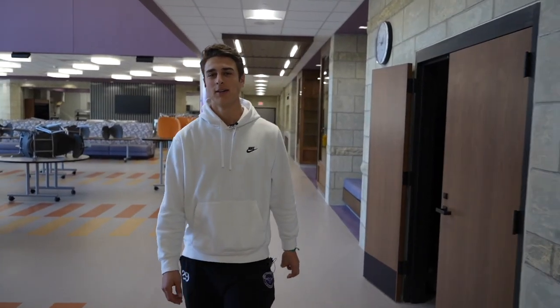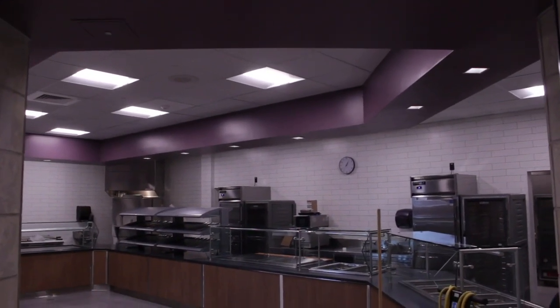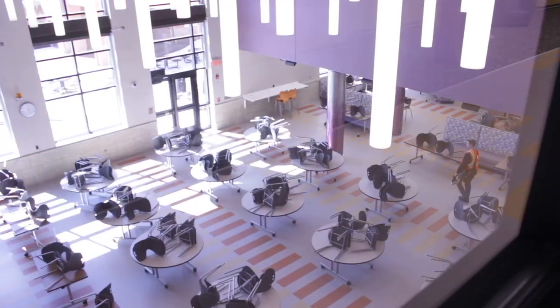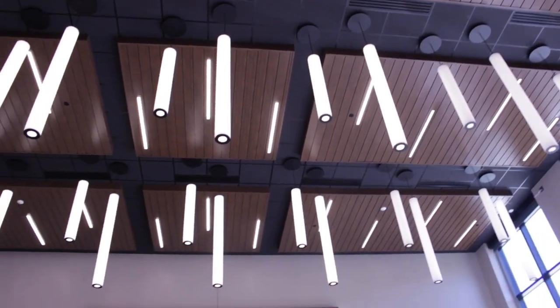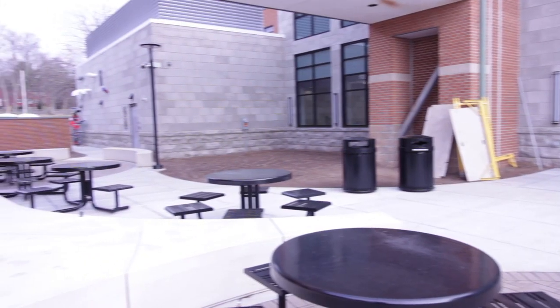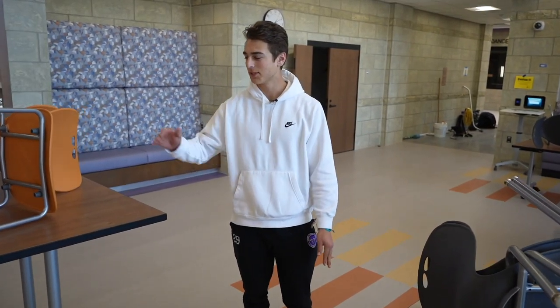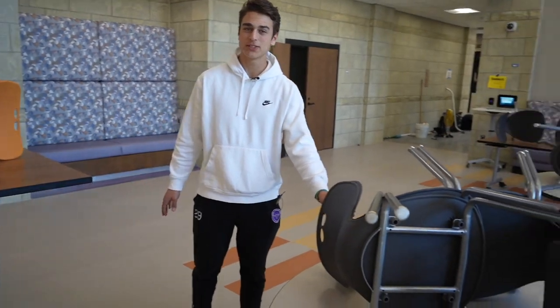Thanks Paul. Now we're going to take a look at our brand new cafeteria. As you can see, we have a lot of seating options from high chairs to traditional seating to soft cushioned restaurant style.